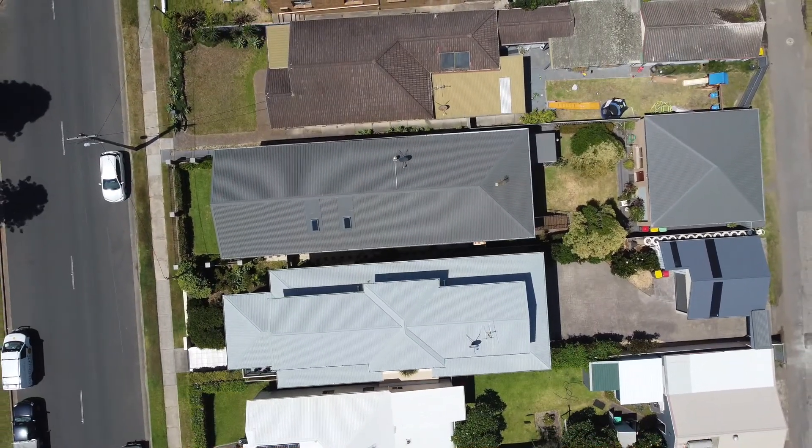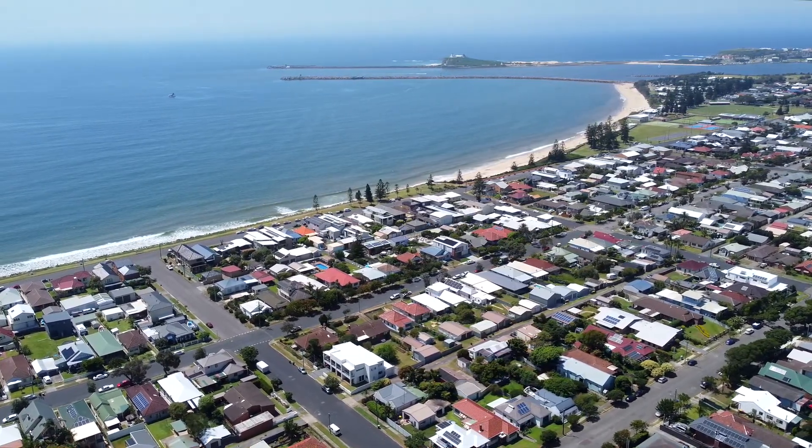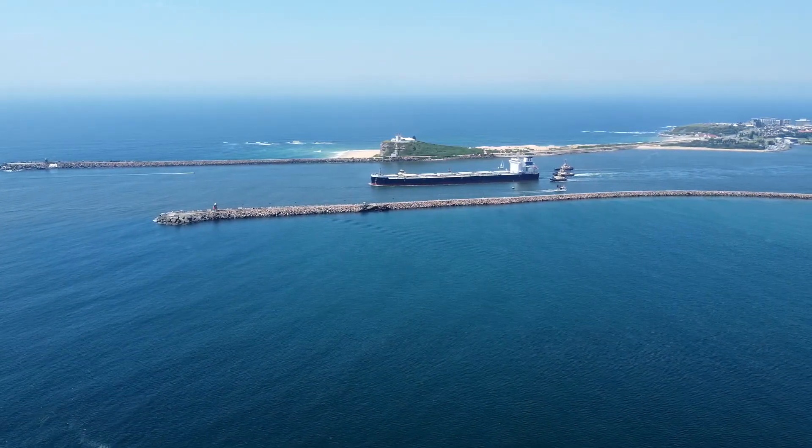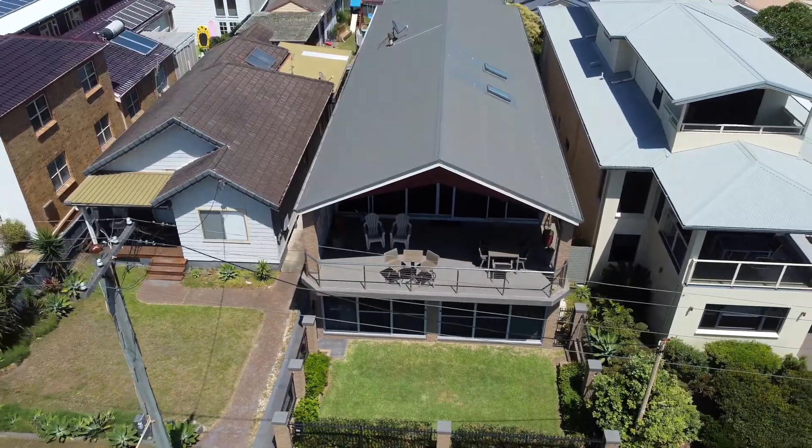A location so near to Stockton Beach, cafes, ferry terminal, and Newcastle CBD just moments away — the home is the ultimate combination of luxury and lifestyle.